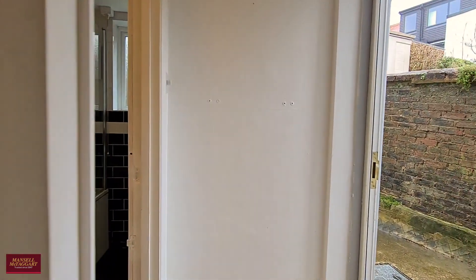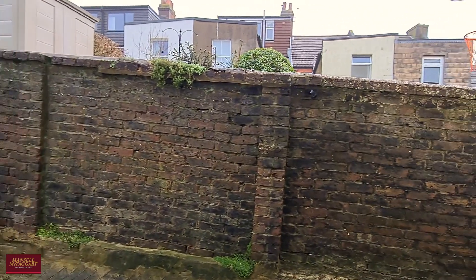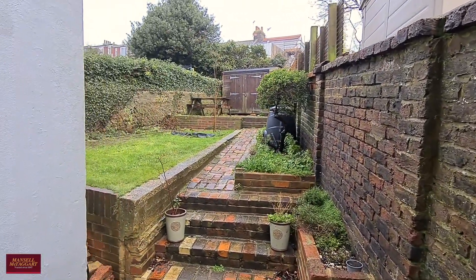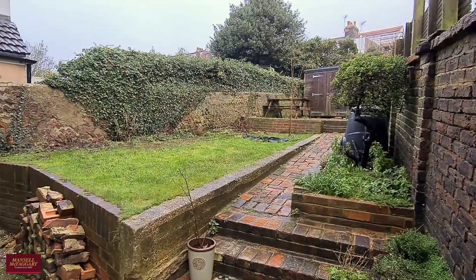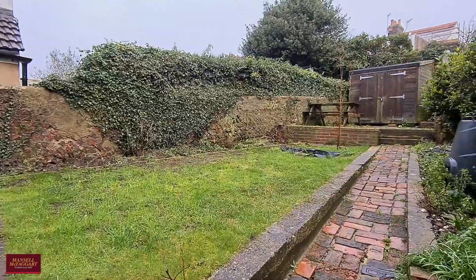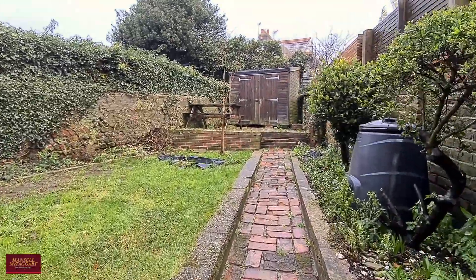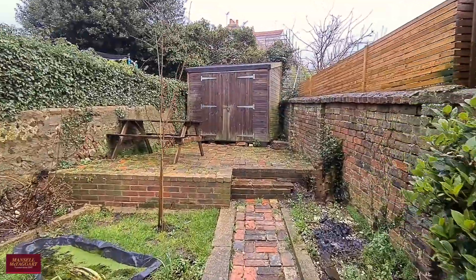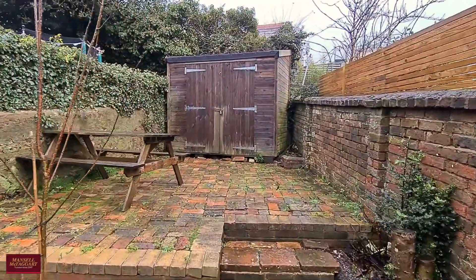Taking you outside now — direct access out into the rear garden which is of very good proportions. There's a nice area of lawn and then a little pathway which heads all the way to the back to a raised area. A perfect spot for relaxing, very private and not overlooked whatsoever.